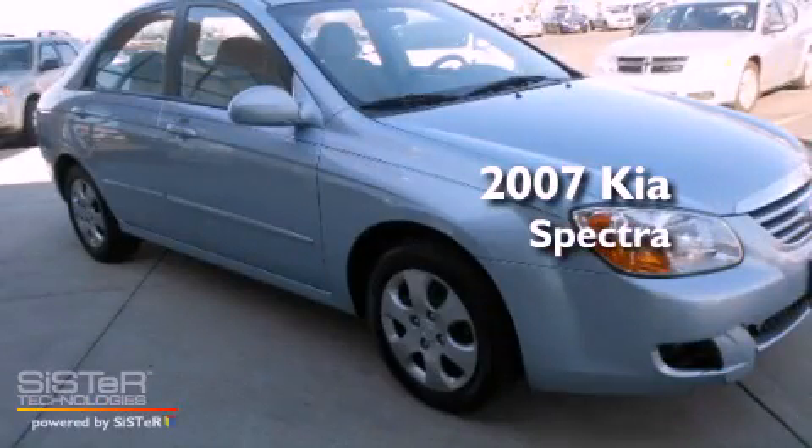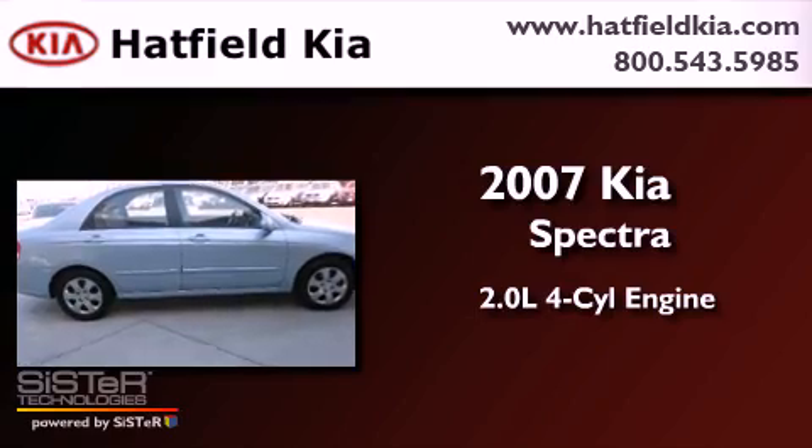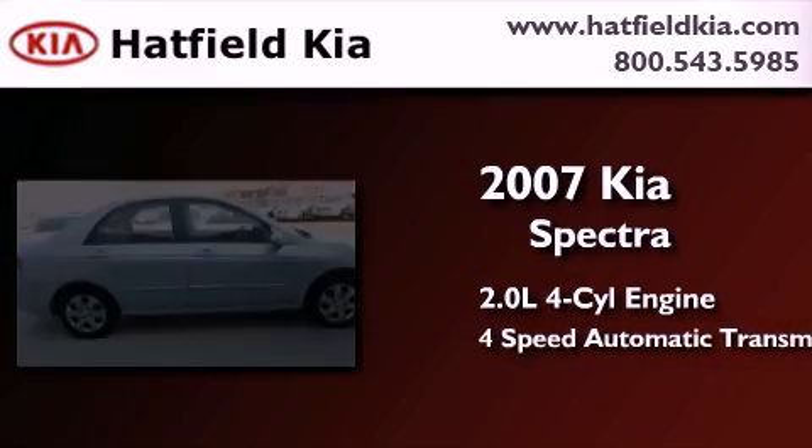This is a 2007 Kia Spectra. It features a 2.0-liter four-cylinder engine and a four-speed automatic transmission.